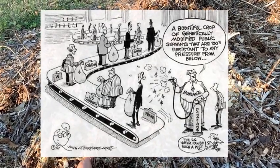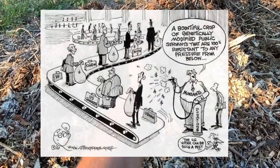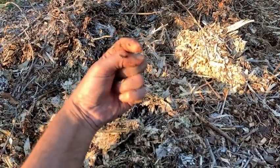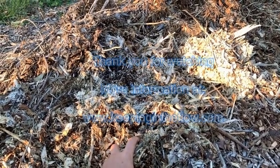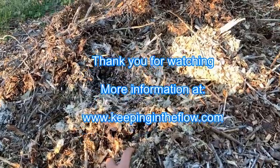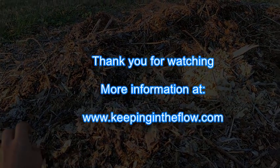If someone gets wood chips and doesn't have a way to inoculate, I'd like to provide a very efficient inoculation source for people. I'm in the R phase of R&D right now — the D will come later. If you have any ideas and want to participate, let me know. If you're a professor who wants to do something in this field, I'll come meet you — we could do research together. No pesticides, no fungicides. Check it out: Sacred Agriculture, Sacred Gardening, keepingintheflow.com. Take care.